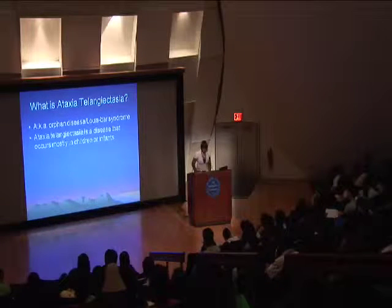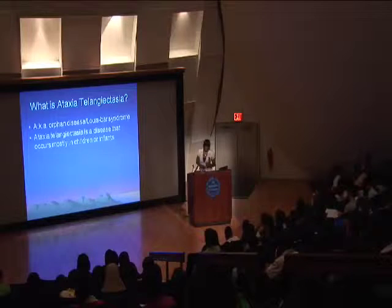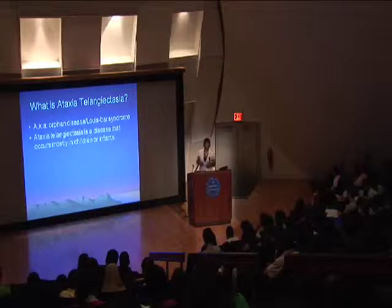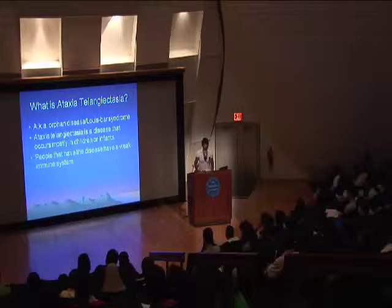What is ataxia? Ataxia is a disease that occurs mostly in infants or children, and usually the children don't live past the age of three. It's also known as the Louis-Bar Syndrome.